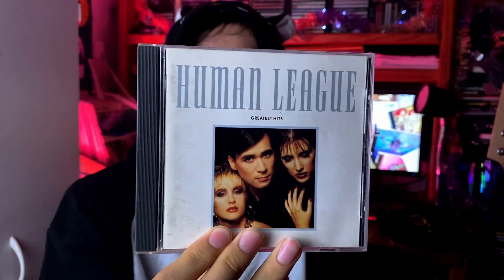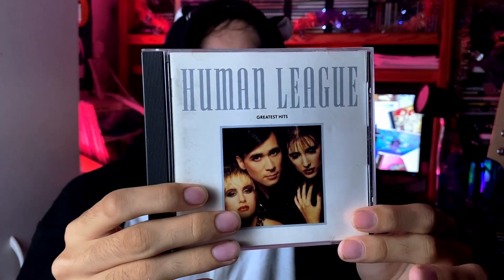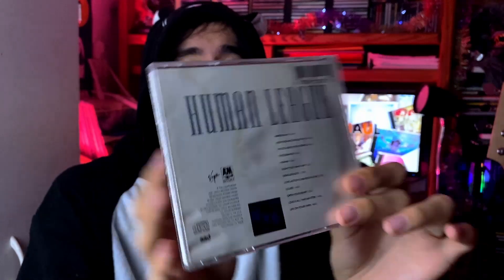We have a greatest hits from The Human League — pretty influential in terms of synth pop and new wave. Most people will know them for 'Don't You Want Me.' The real reason I got this was because I wanted 'Don't You Want Me' and also 'Human,' which I think is another good song by them. It's synth pop — not much to say about it but if you like synth pop you might want to take a look at this.